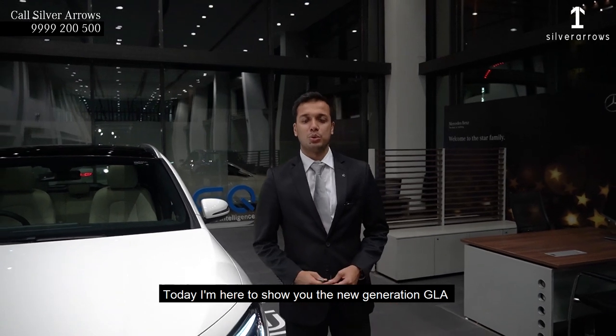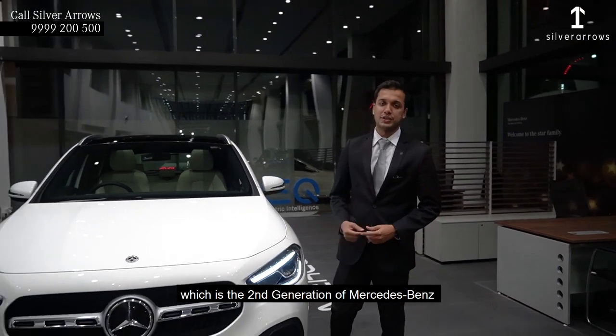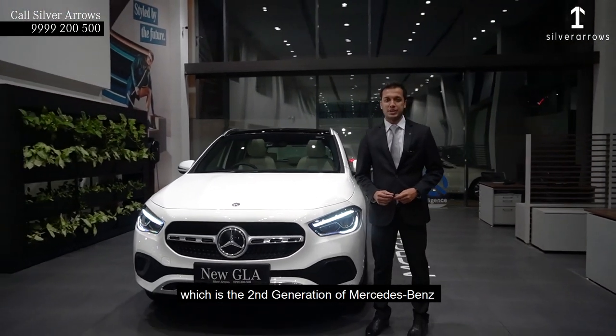Hey everyone, my name is Hamza Parishi. I am from Mercedes-Benz Silver Arrows. Today I am here to show you the new generation GLA, which is the second generation of Mercedes-Benz.